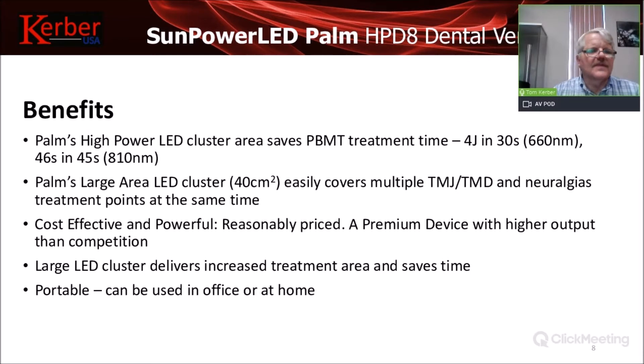To recap: four joules in 30 seconds for 660 nanometer, and four joules in 45 seconds for 810 nanometer. The treatment area is a very large 40 square centimeters — you can't miss. It's also very reasonably priced; we did a lot of work to keep the cost down so that many practitioners can use this device. The large LED cluster really saves treatment time, and it's portable.